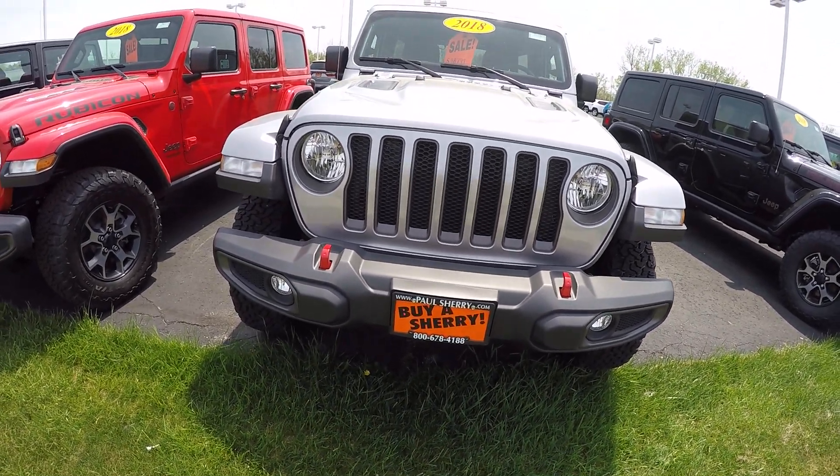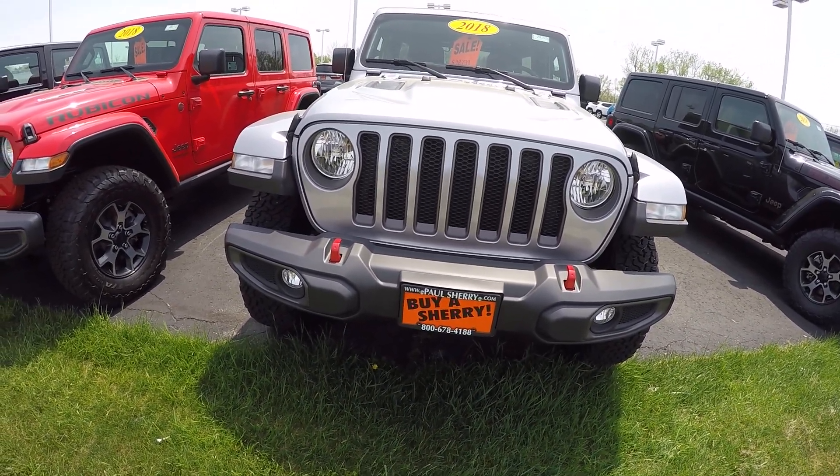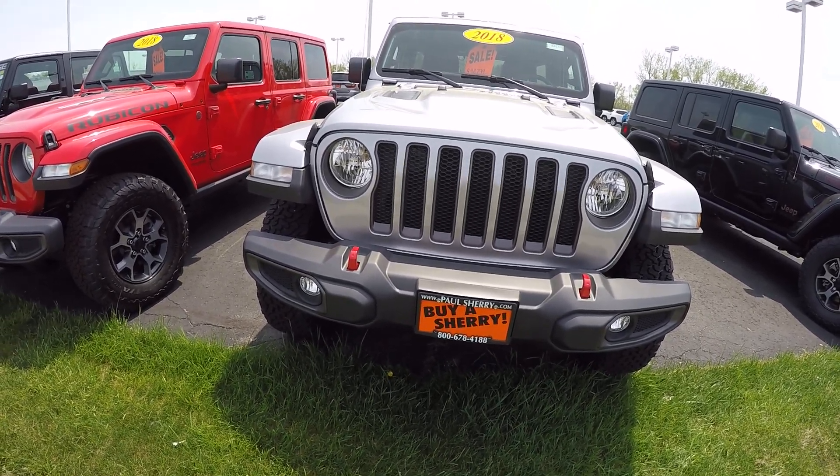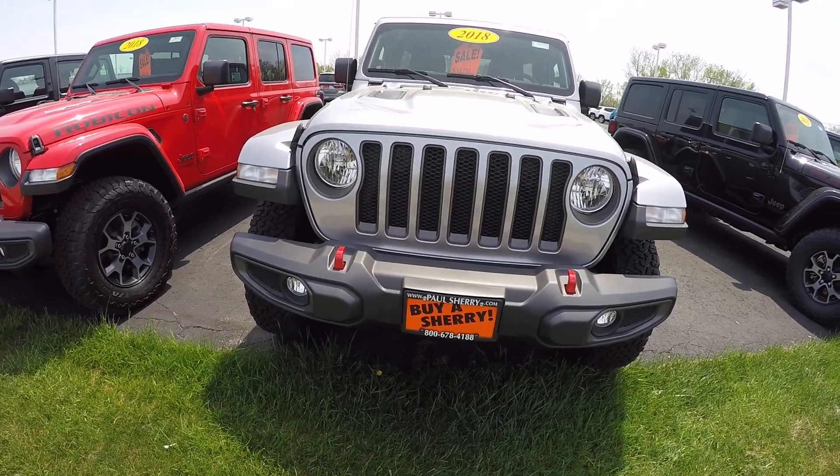Hi folks, this is Cody Smith here at Sherry Chrysler in Piqua, Ohio. Today we're looking at a 2018 Jeep Wrangler Unlimited Rubicon. Stock number is 28289T.